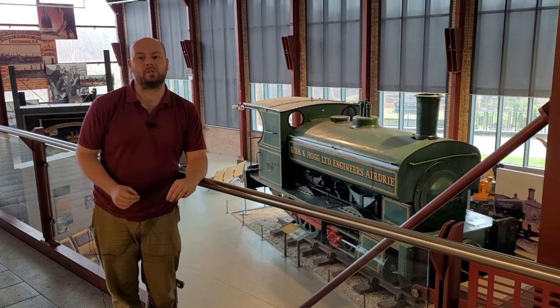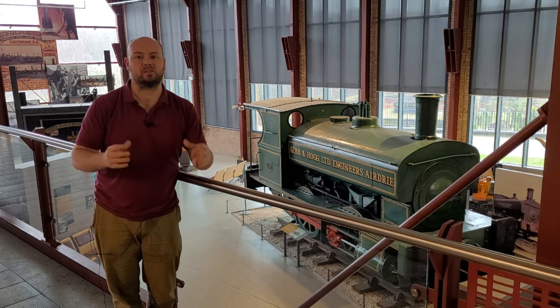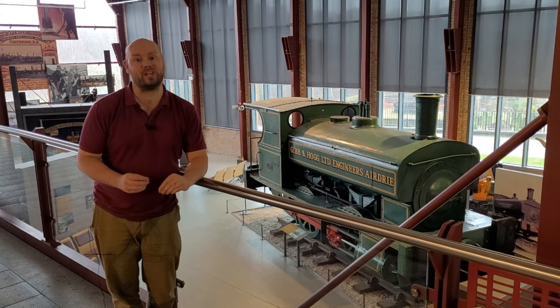Hello and welcome to STEM with Mr N, where I perform different demonstrations and explain the science behind what we're seeing. This week I'm filming at the Summerleigh Museum of Scottish Industrial Life and I'm exploring steam engines. Let's check it out.